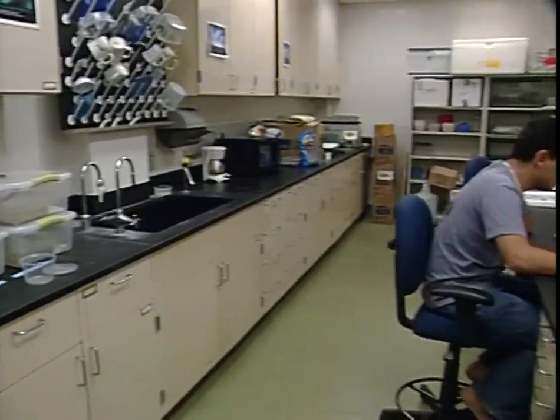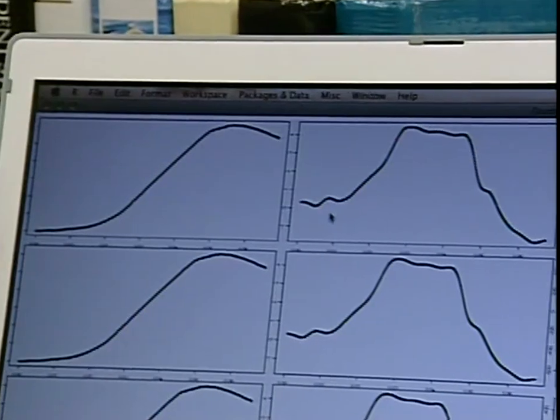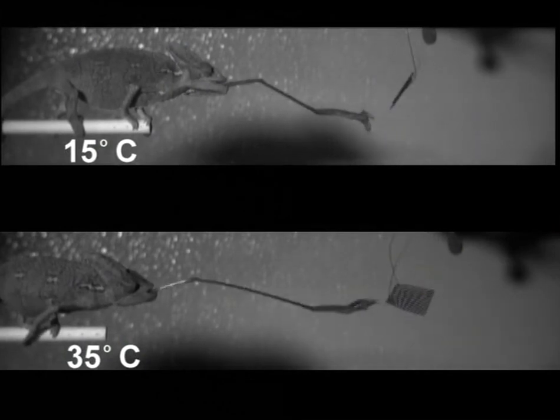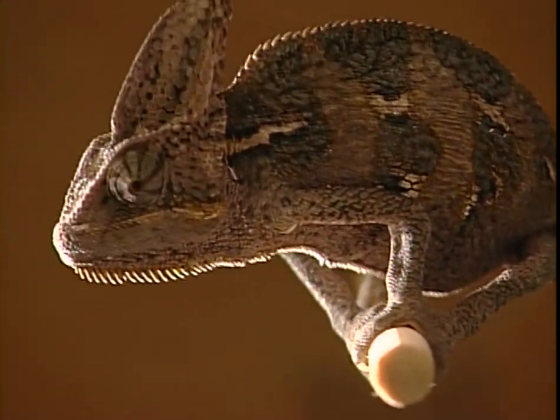Chris compares performance from the cold and hot trials. Basically, chameleons can project their tongue and capture prey at a very wide range of temperatures without suffering a significant decrease in their ability to capture prey. These results back his hunch — whether it's 15 degrees or 35 degrees, tongue projection is still lightning fast. However, Chris's study does reveal one drawback in the cold: the retraction of the tongue is completely muscle-based, and the rate at which muscles contract is heavily affected by temperature.